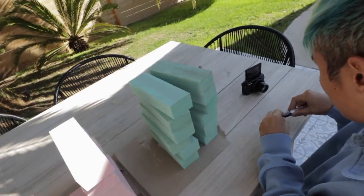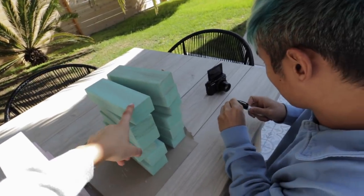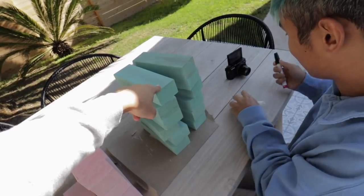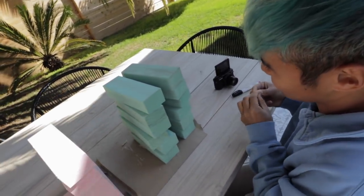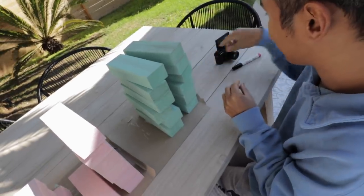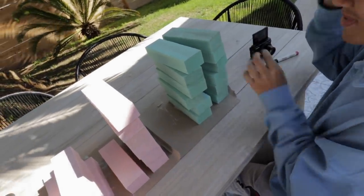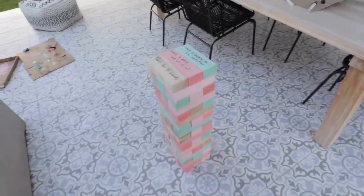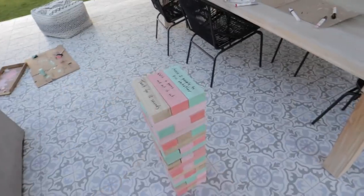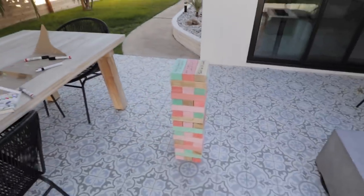We're pretty much done painting all the blocks, so now we're gonna start writing on all of them. There are 51 pieces, so I came up with 51 dares or just things you have to do — I wrote them in my phone and now we're gonna write one thing on each block. We finished the Jenga and it's so cute! I made a TikTok of the process — go watch it. Now I'm gonna knock it over for the last little clip.